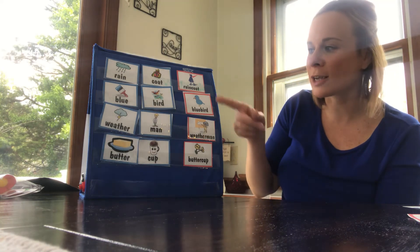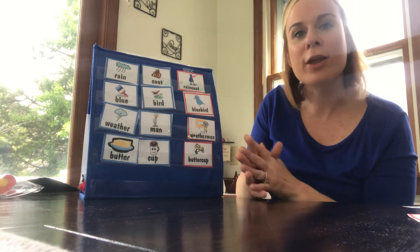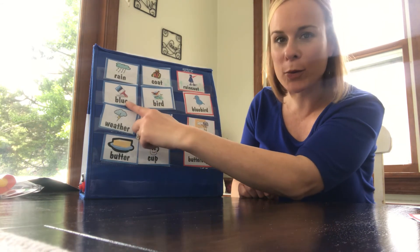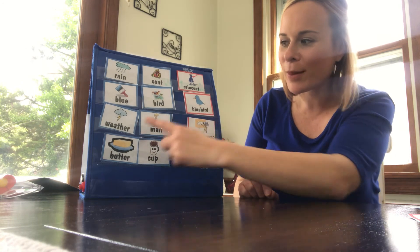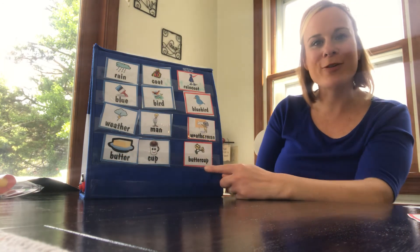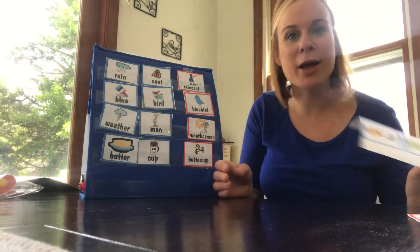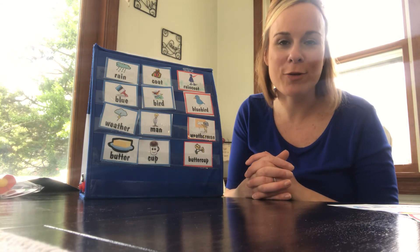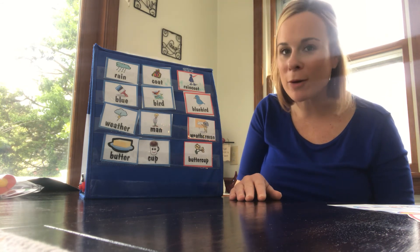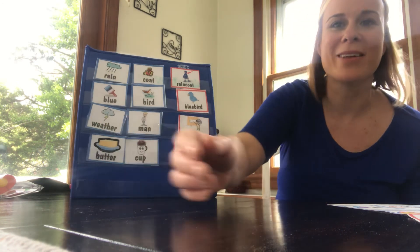Butter cup is the compound word. Let's try to read these compound words together again and break apart the smaller words that make them up. We're going to read from left to right and then read the compound word at the end. Rain coat — rain coat. Blue bird — blue bird. Weather man — weather man. Butter cup — butter cup. Great job today, guys! Continue practicing with your sheet — try to mix up these words and maybe even make some new compound words with your family. There are also two little activity sheets you can work on to review compound words. Remember: compound words are two smaller words that make up one big word. Good job — see you next time!